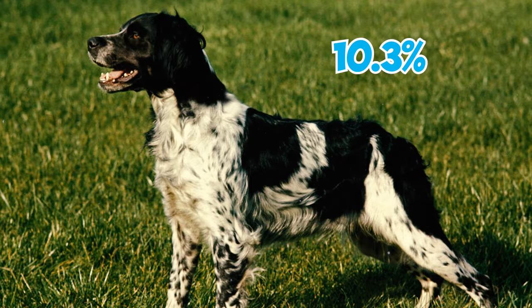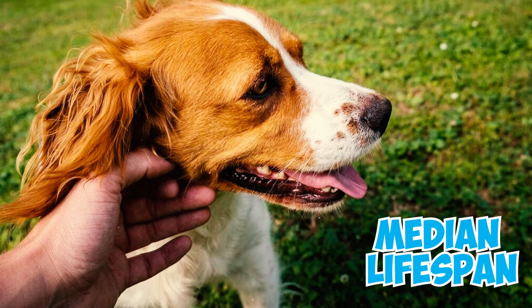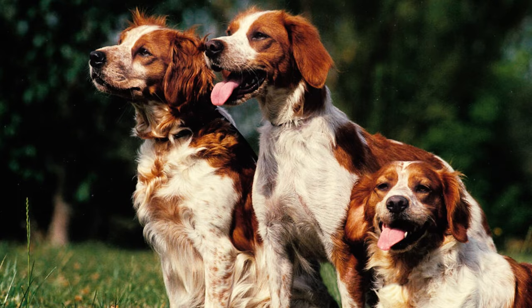Number 20: A 2004 survey conducted in the UK revealed that the median lifespan of the breed is approximately 12 years and 11 months, and around 1 in 5 dogs die from old age at an average of 14 to 15 years.